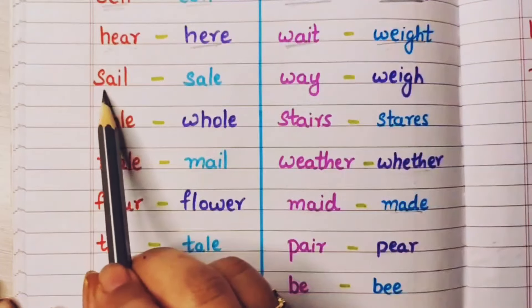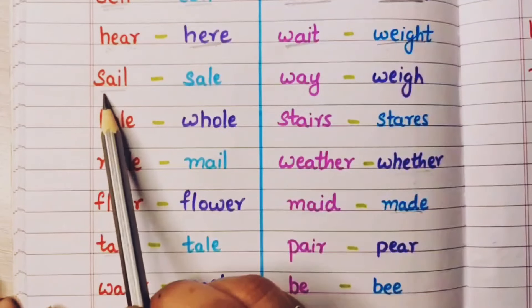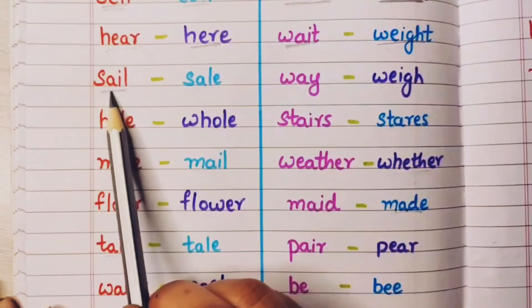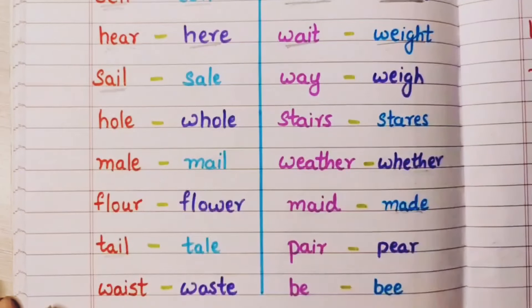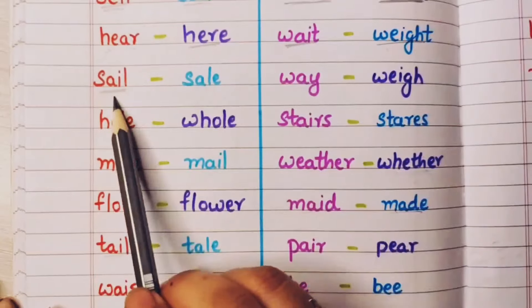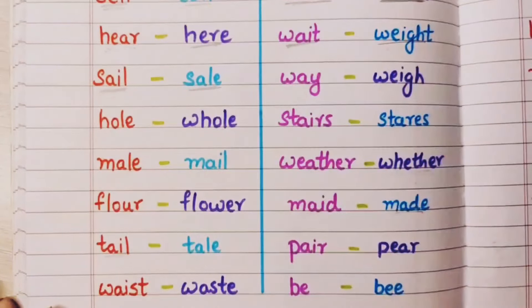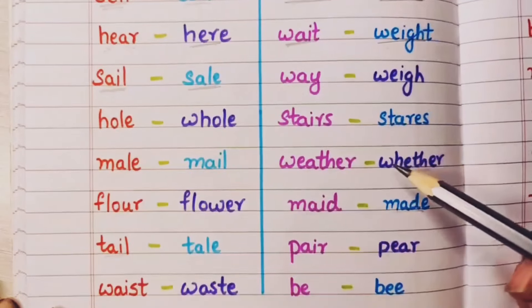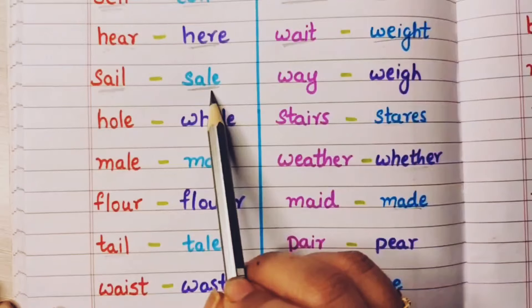Sail means when a boat goes on the water — it is known as sailing. The boat sails in the water — jahaj jab paani mein jaata hai usko sail bolte hai. And sale means jab kisi dukaan mein sale lagti hai, koi cheez kam daam mein milti hai — toh usko sale bolte hai.